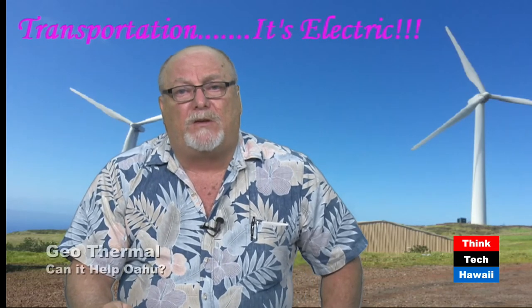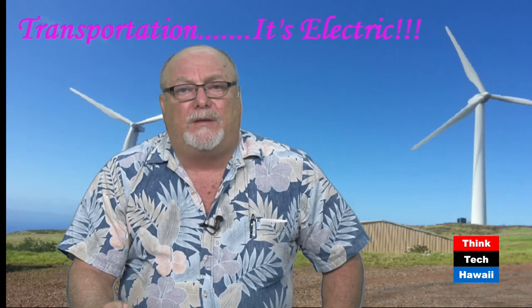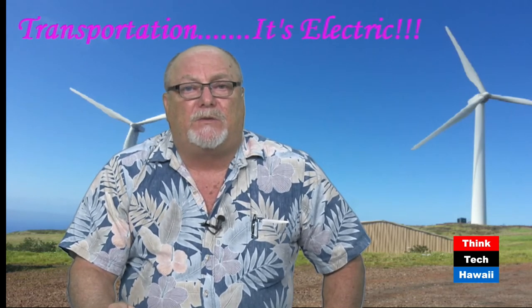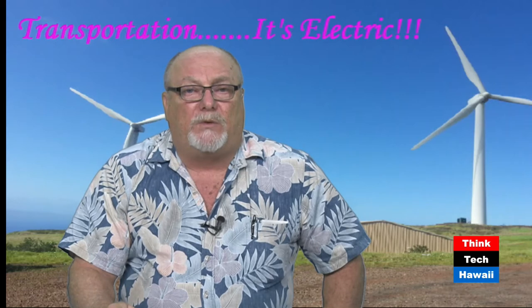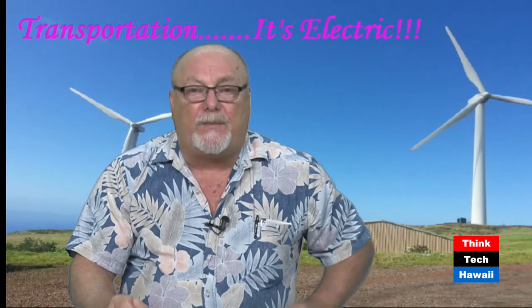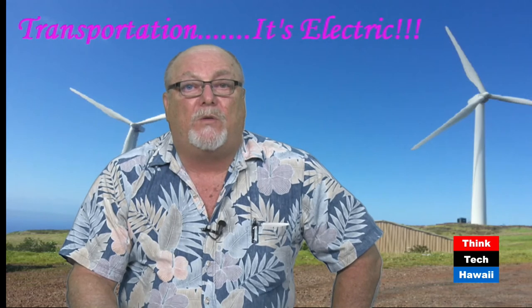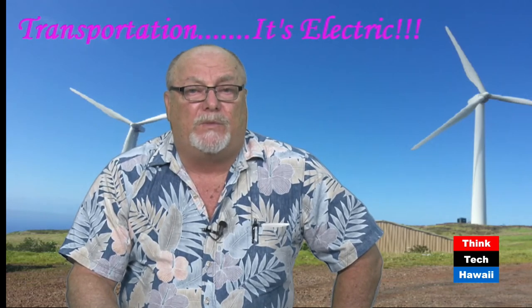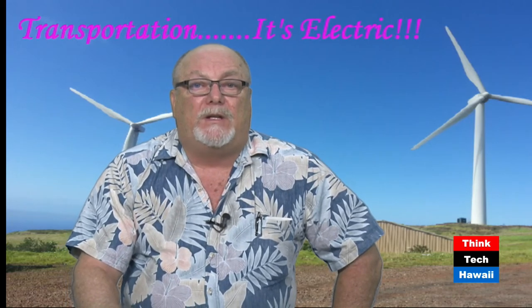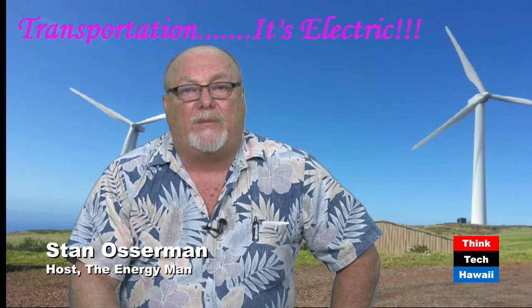The neighbor islands say, why should we be making all the electricity for Oahu when we're not getting a real benefit? They've got their mountains full of windmills and PV all over the place. Neighbor islands are way ahead of us now and they're going to keep stepping ahead. But there's no reason why we couldn't explore more intermittent and permanent renewables here on Oahu — geothermal is a great constant base load for HECO to supply itself. We'll take a quick break and look at some other ThinkTech Hawaii shows and be back with Stan Energy Man in about 60 seconds.